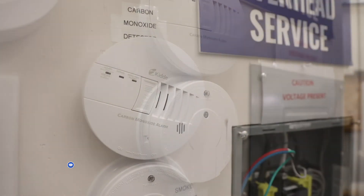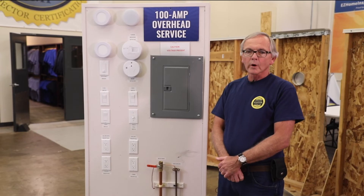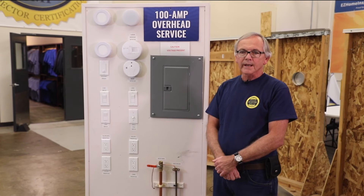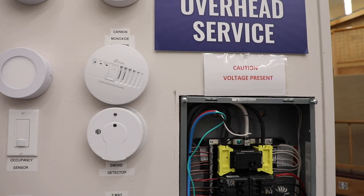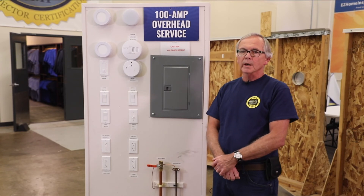Carbon monoxide alarms should be installed outside of each bedroom. If there's a fuel-burning appliance in a bedroom or its attached bathroom, then a carbon monoxide alarm should also be installed within that bedroom. That's your home inspection tip of the day.